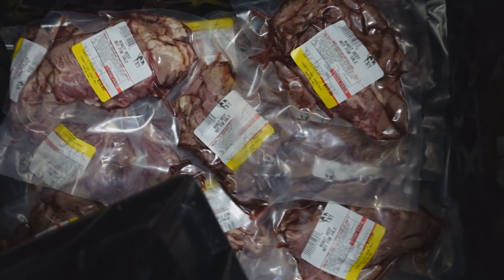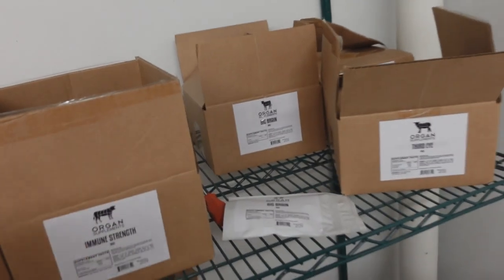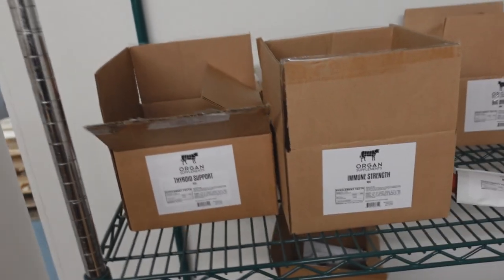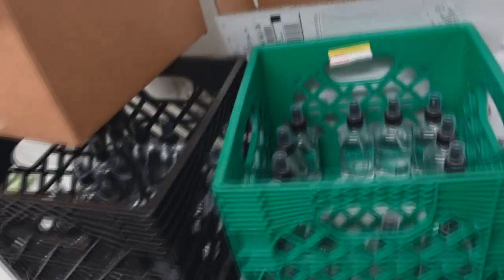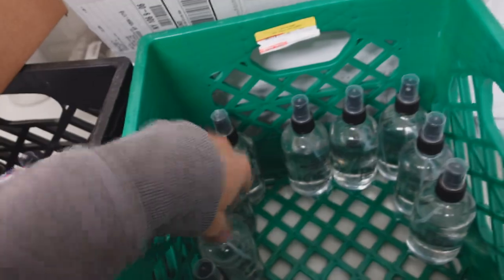We have the roast prime rib in stock for you guys and also some of the roast beef. On organ supplements, we're still doing the liquidation on the bovine powders — we're actually just about sold out of everything. I think we have maybe a month or two worth of some of the full spectrum left. The magnesium oil — we have it in the new glass bottles now.